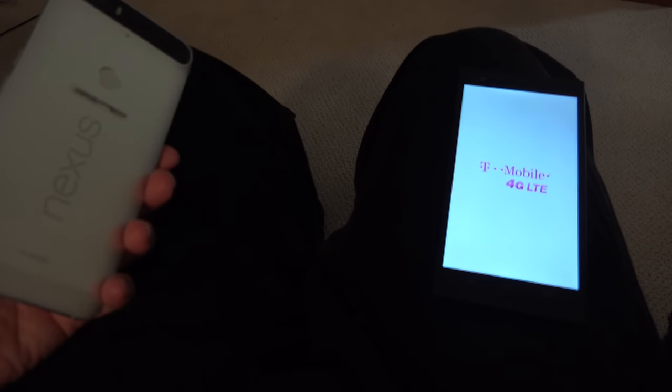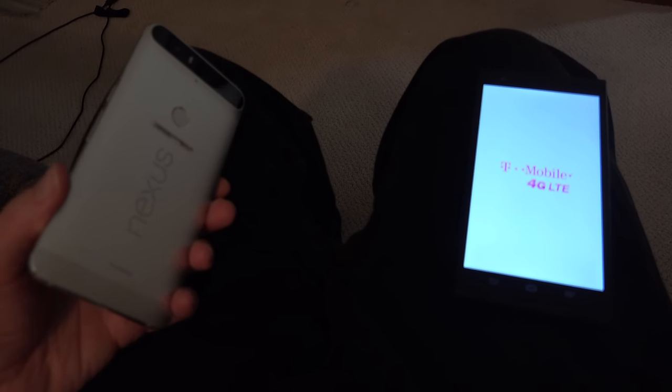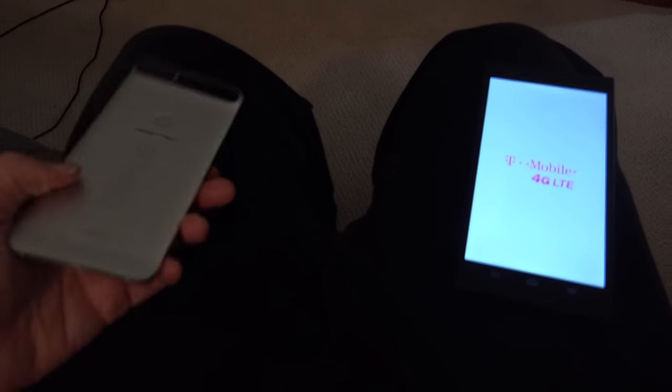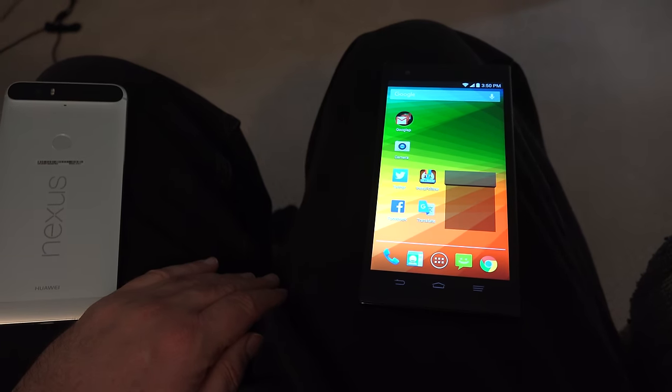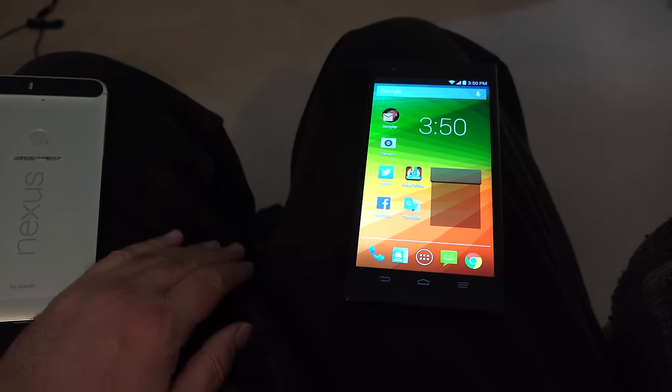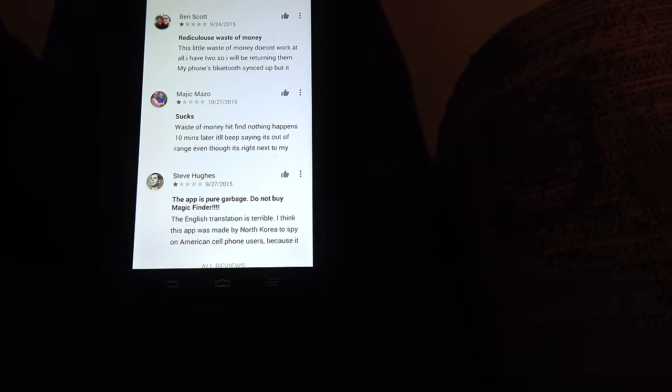So I'm going back to my old standby, my ZTE Z Max with Android version 4.4. I stopped on the app's homepage to look at some of the other comments people have made about it, and as you can see, some other people have been having problems with the Bluetooth connection as well. But I'm going to download it and give it a try.